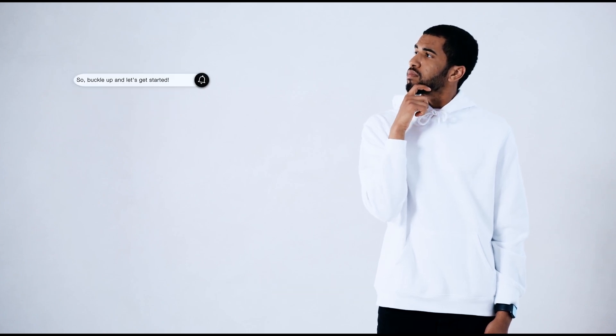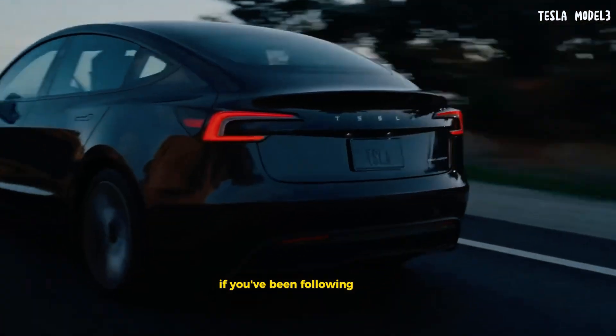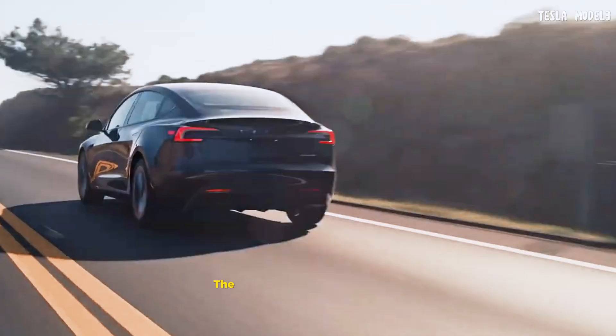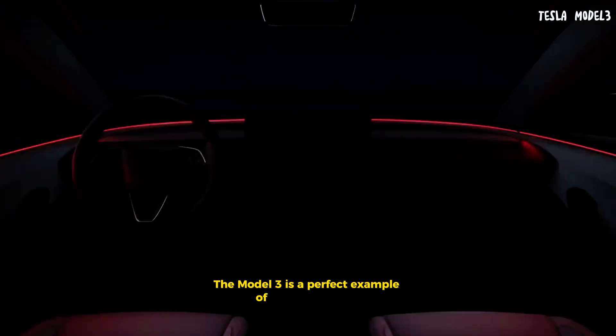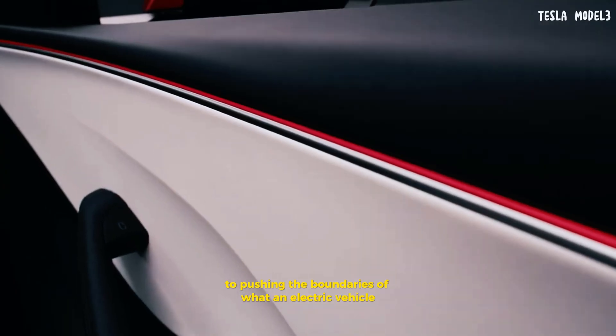So buckle up and let's get started. First up, let's talk about the Tesla Model 3. If you've been following the EV market, you know Tesla has been a game changer. The Model 3 is a perfect example of their innovation and commitment to pushing the boundaries of what an electric vehicle can do.